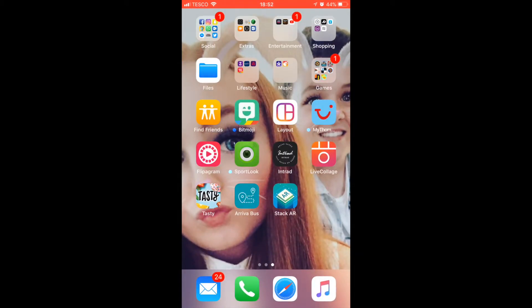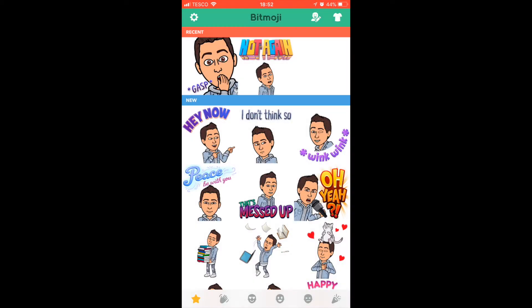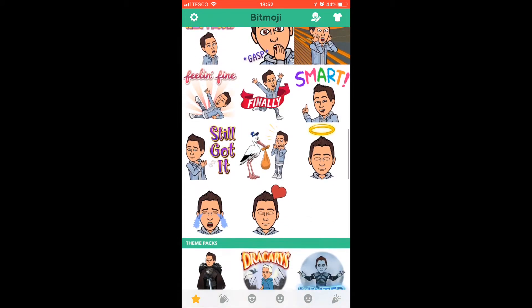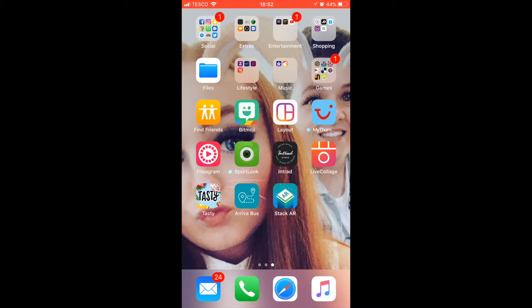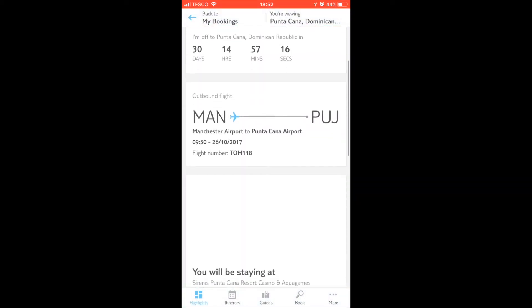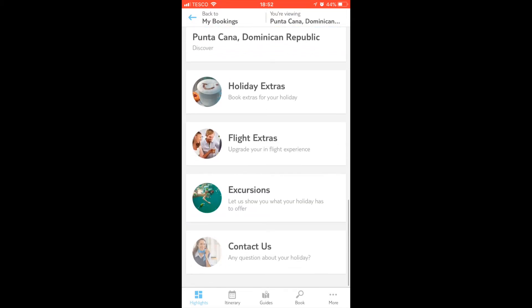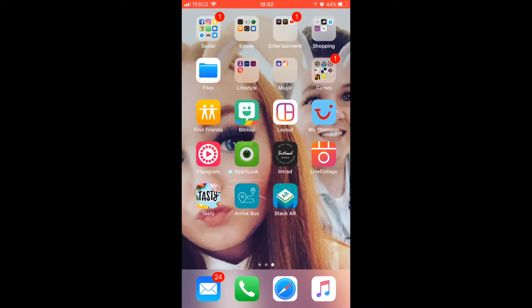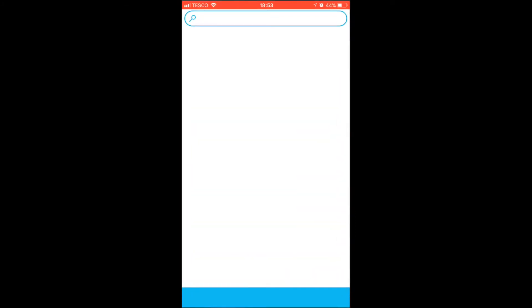Then we've got Find Friends and Bitmoji — this is mine. Then we've got Layouts for Instagram, and a holiday app that's quite helpful: it tells you how many days you've got left, where you're going, what your flight number is, and what airport you're flying from. Then we've got Flippagram, another camera app, Intrad, another collage app, and Tasty because I love cooking.